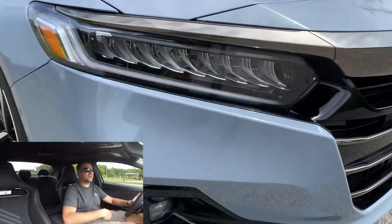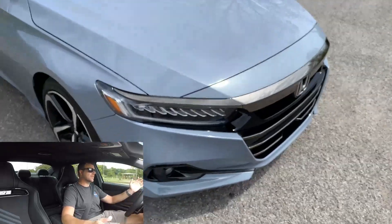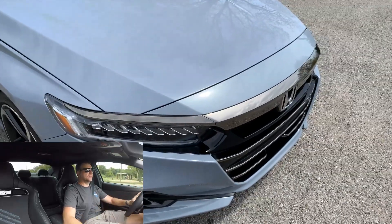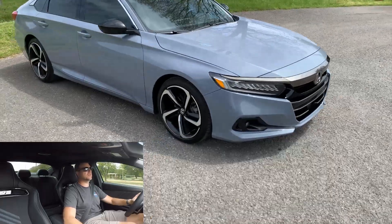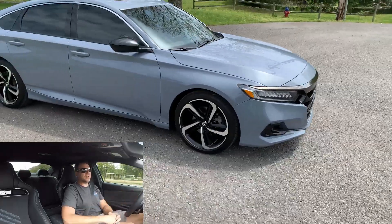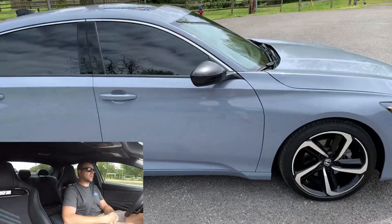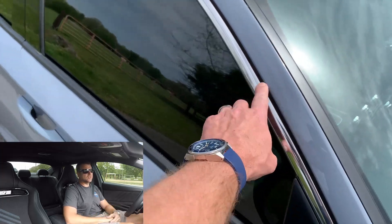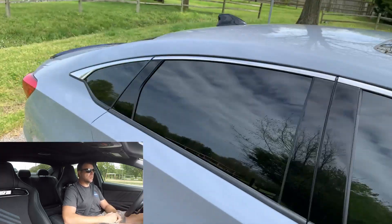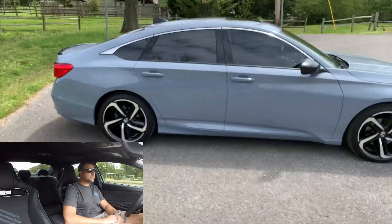The Elantra N is just so set up from the factory that there's really nothing I feel like I have to do. The exhaust is amazing, the engine performance is amazing, the transmission is amazing, the handling is amazing. All the money I would have spent on the Accord to make it more fun — this car already has it. They're about the same price, so this car is way better value.